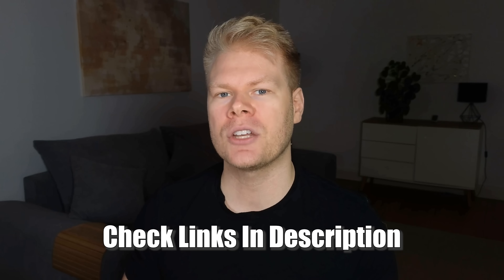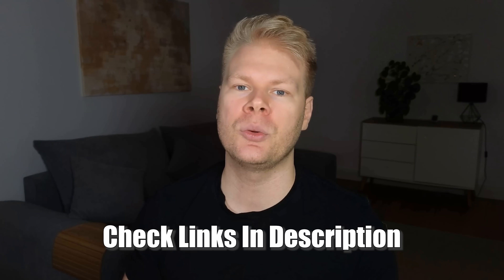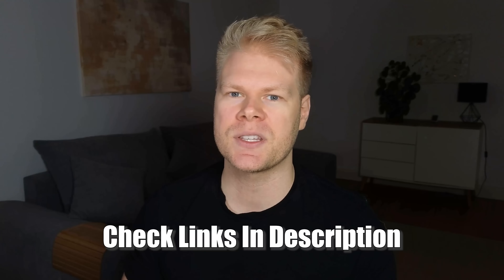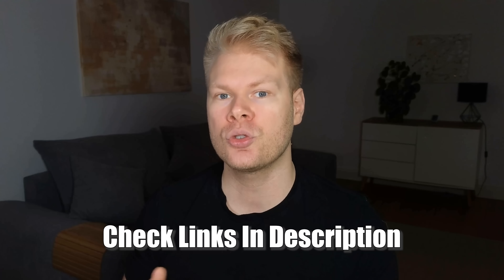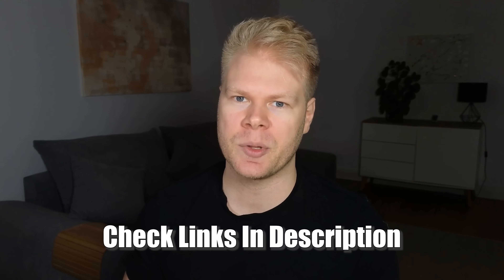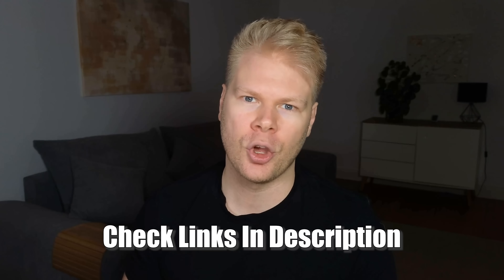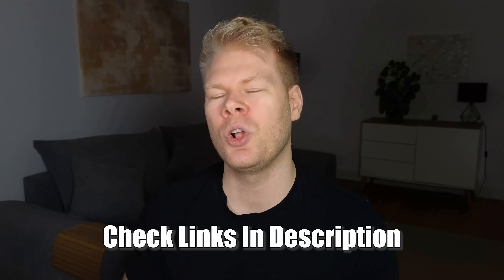Before I end this video, don't forget to check out the video description for more free resources and my programs. They will help you if you're looking for step-by-step systems on topics like nutrient testing, diet planning, and supplementation for things like chronic fatigue, detox, and the like. For more info, just open the description — it will all be listed there.